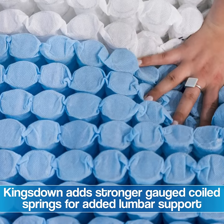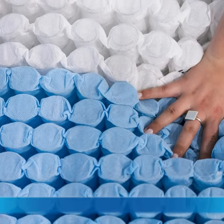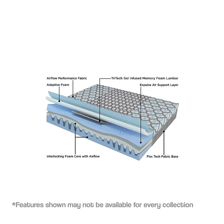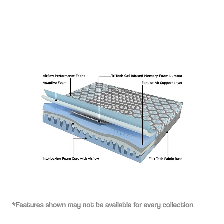Kingsdown puts stronger gauge coils in the middle third of their mattress in our lumbar, where most of us carry our weight when we sleep. Because of that, you get extra support not only in the first half of the mattress life, but also the back half. And that's where we really see the value come back around. They have one of the smallest variance percentages on how their mattresses feel in terms of support.